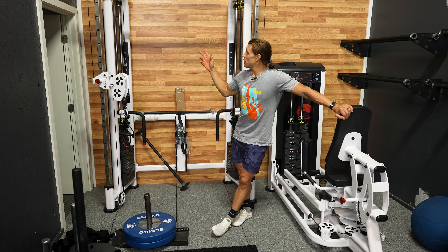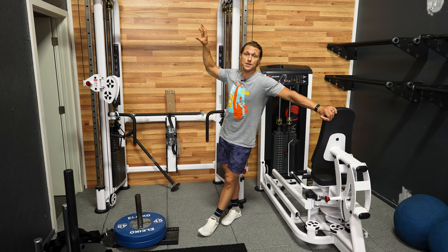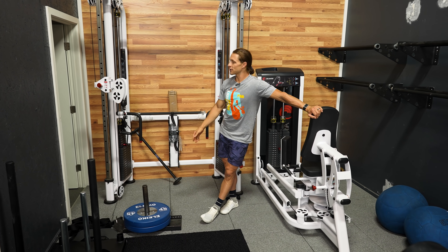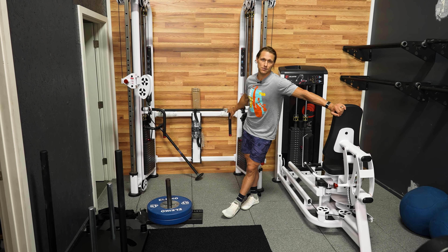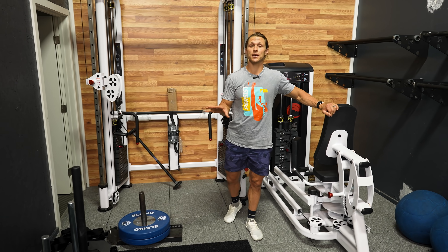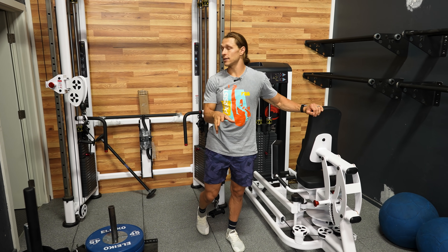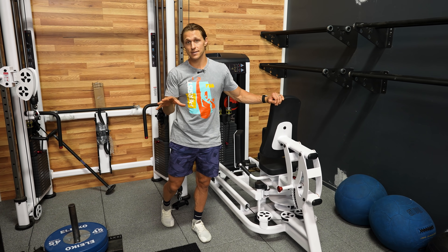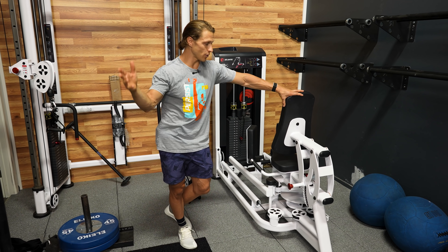We've got the dual cable machine here. I chose this one because it has a built-in pull-up bar with different handles and grips, plus a ton of versatility in where you can position those cables. This thing gets a lot of use — something I think is underappreciated and not given enough attention in some functional fitness boxes. If you can get your hands on a cable machine, I think it's a great tool to have as an accessory to all the free weights.